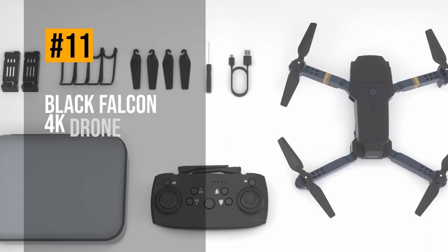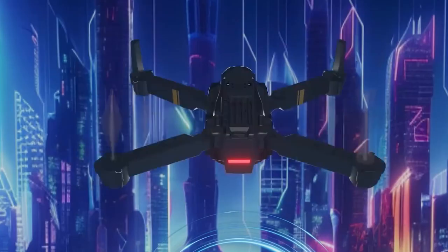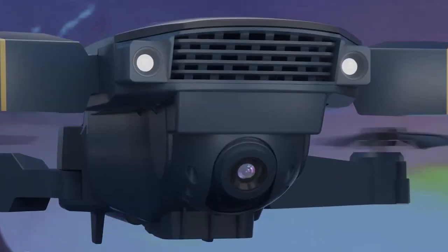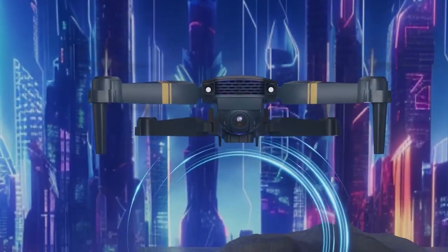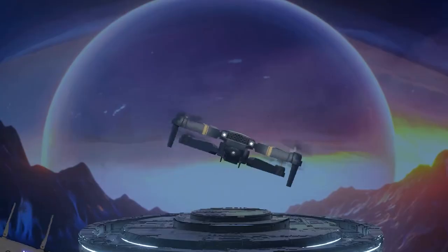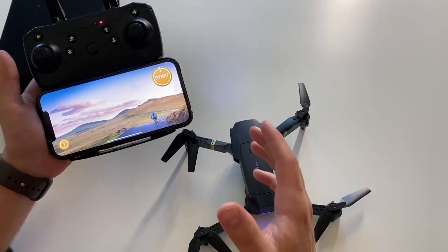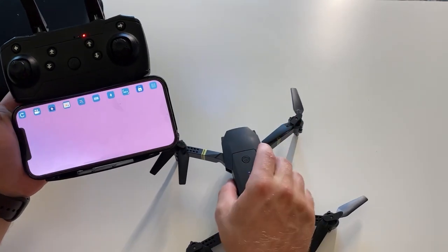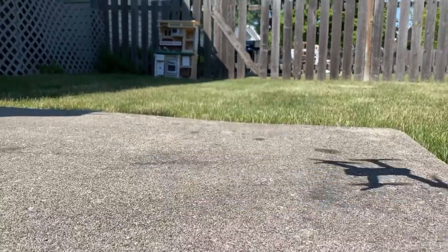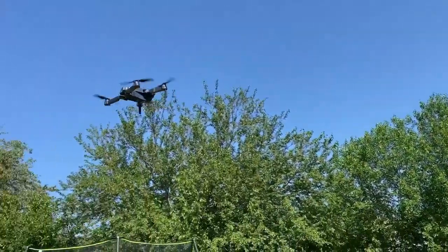Starting off our list, we have the Black Falcon 4K Drone, a foldable and portable drone that can capture 4K videos and has a 12-megapixel camera. This drone has a flight time of up to 15 minutes, a transmission range of 80 meters, and a GPS return home function. The Black Falcon 4K Drone is easy to fly, with multiple flight modes such as altitude hold, headless mode, one-key takeoff and landing, and trajectory flight.